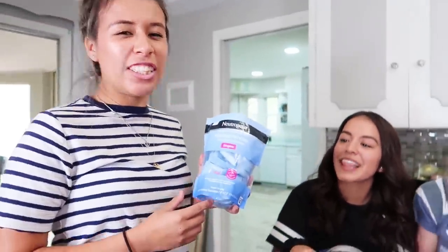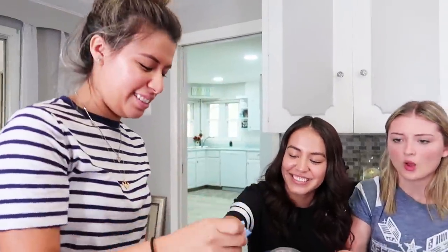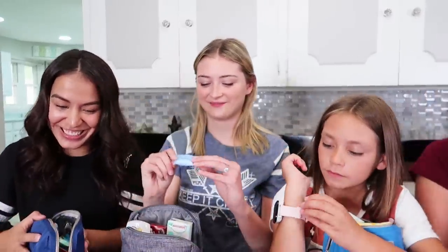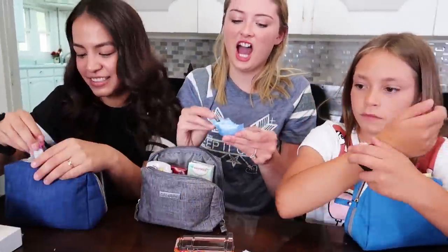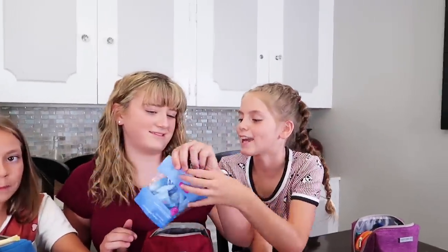Makeup remover. Yeah, look how cute they are — they're just little. When you don't realize you have mascara on your eyelid until fifth period and you just need to take it off. These are by Neutrogena. She doesn't wear makeup, but maybe she gets dirty or something.